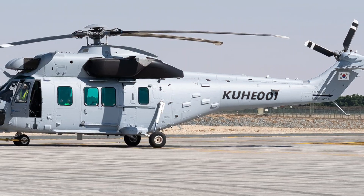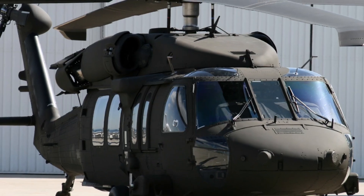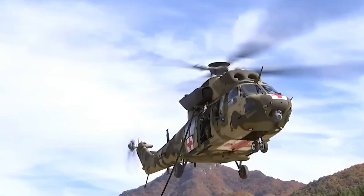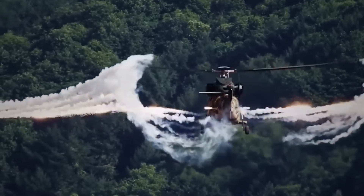How does the KUH-1 Suryon compare to Western helicopters like the UH-60 Black Hawk? While the Black Hawk has decades of proven combat history, the Suryon offers modern avionics, cost efficiency, and customization tailored for South Korea's unique operational needs.